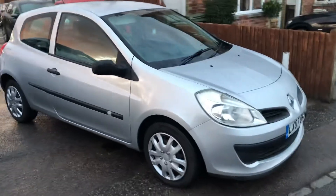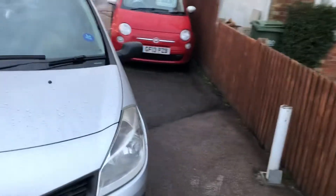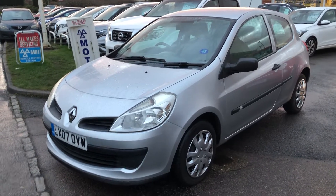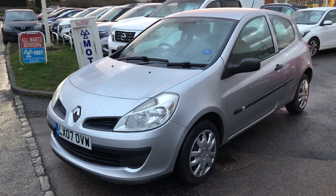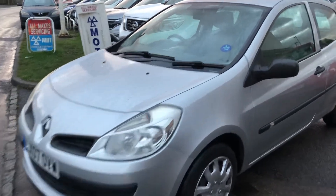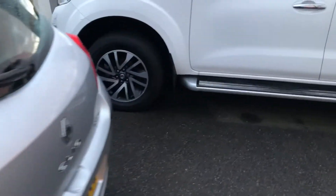Welcome to VFM Auto Sales Groombridge. I've just got this in and this is a pretty much ideal first car, so I thought I'd pop it on the internet straight away. 2007 on an 07 Renault Clio 1.2 Dynamique, done 47,000 miles, does have a full service history, in a really nice condition.